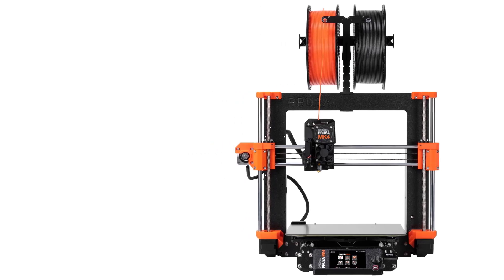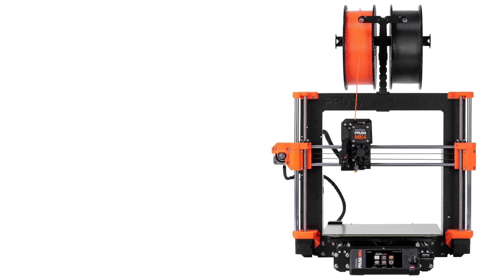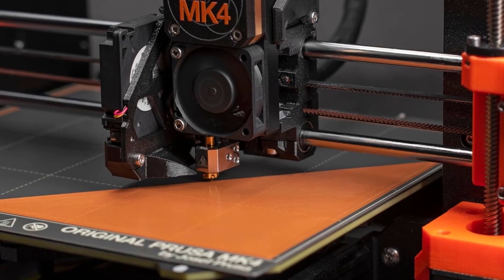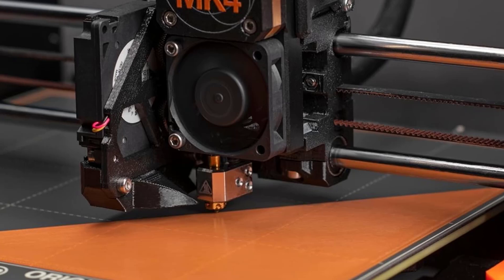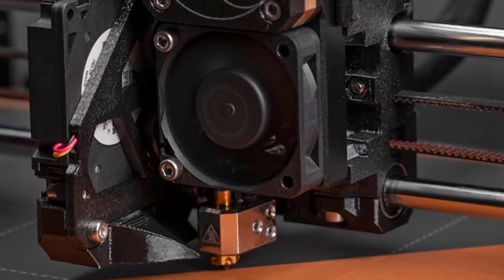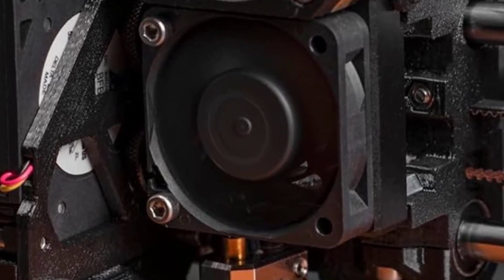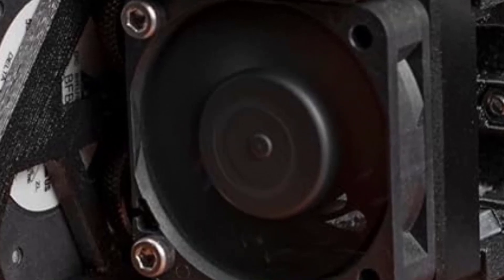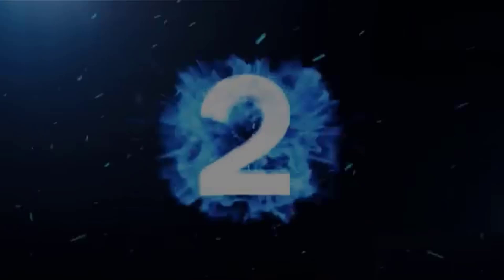Overall, the Original Prusa MK4 3D Printer Kit is an excellent choice for those seeking a fun and educational assembly experience without compromising on print quality. Its combination of ease of use, advanced features, and a robust design makes it ideal for beginners and hobbyists looking to dive into 3D printing.